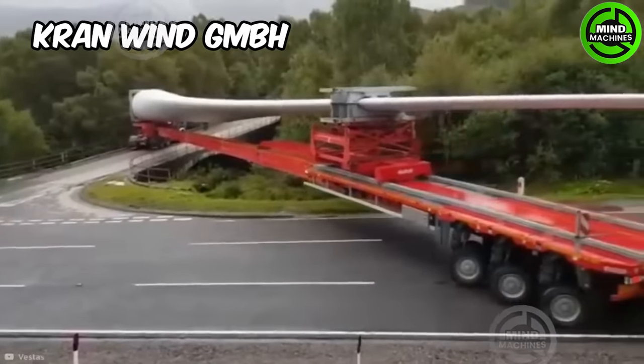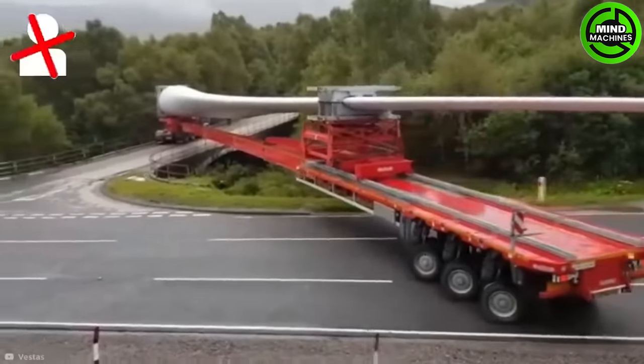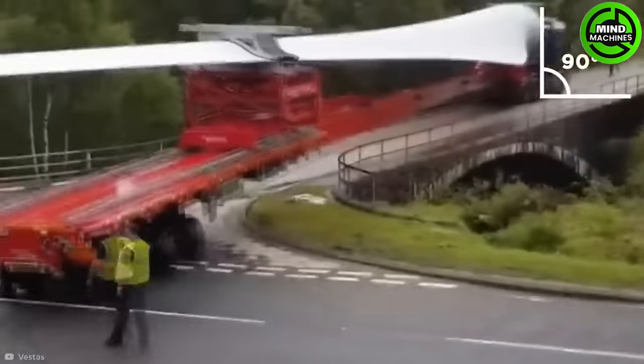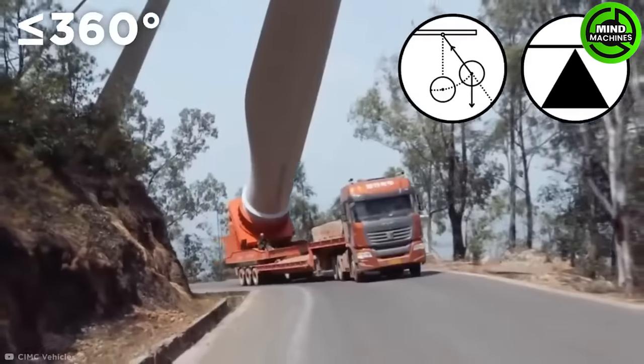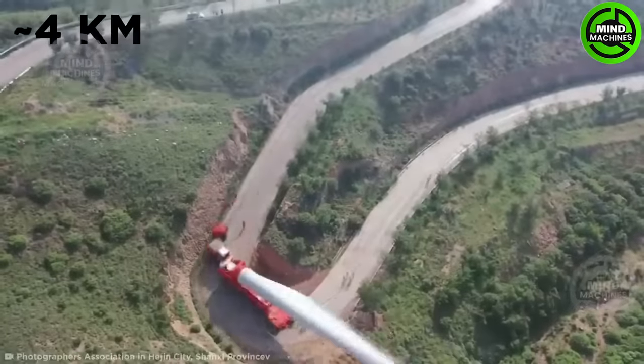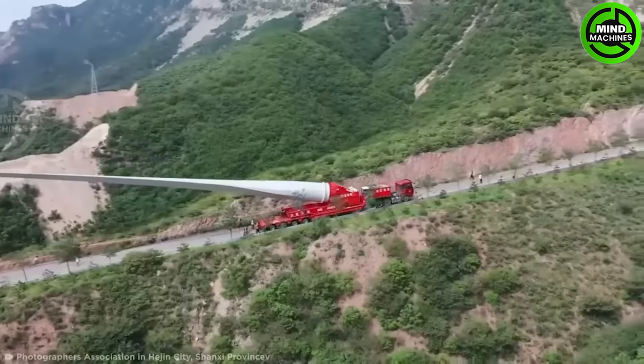The AM Cranwind GmbH AK-912-1 is a powerhouse, boasting a maximum lifting capacity of 912 metric tons. It is expertly engineered to handle extremely heavy loads and features cutting-edge safety and control systems.